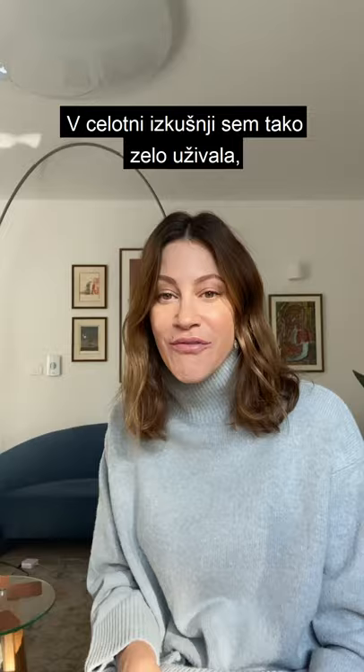Hey everybody! I'm back for my last and final goodbye to the Sicily Paris Liqueur program, which I've been using for the last four weeks, and I have really enjoyed this whole experience.